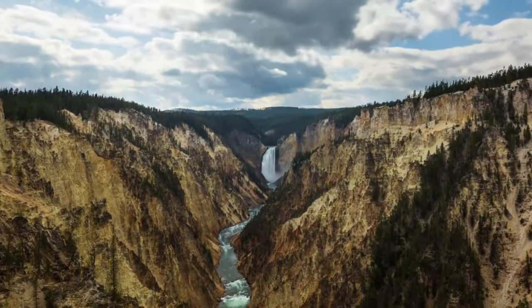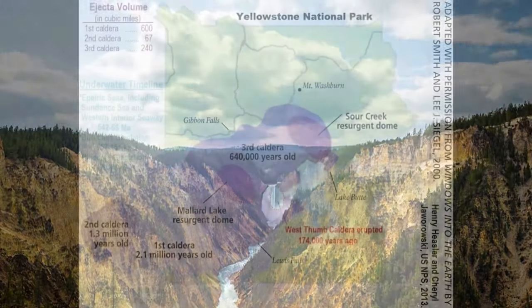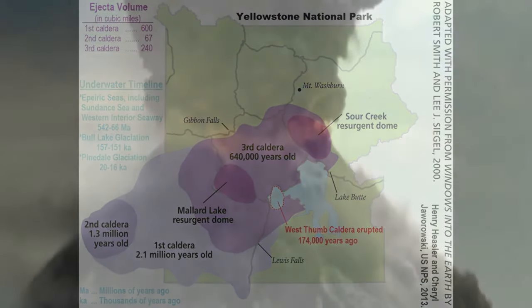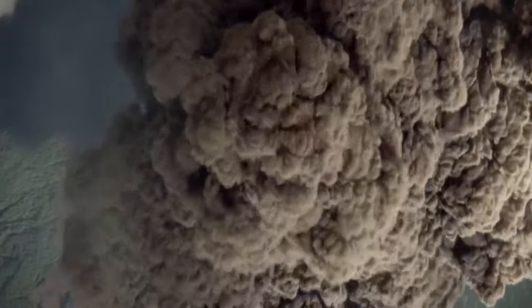While today's Yellowstone captivates visitors with its geothermal wonders and vast wilderness, its geological narrative is a story of three colossal eruptions. It's the Lava Creek eruption that arguably stands out the most in this trilogy of geological fury. To grasp its sheer magnitude, one must envision an explosion 2,500 times more potent than the 1980 eruption of Mount St. Helens.